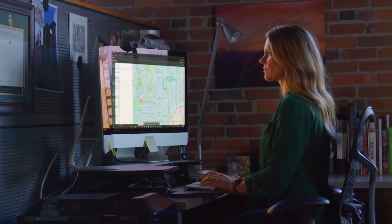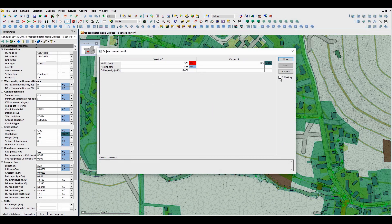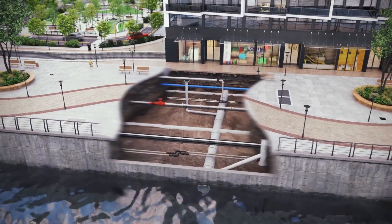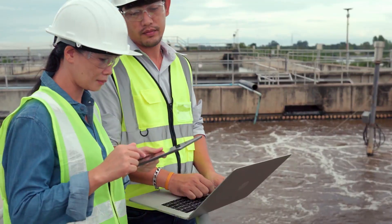Autodesk's digital modeling tools and cloud-based solutions support increased collaboration while reducing design time and rework, helping you create, analyze and manage a resilient water infrastructure more efficiently and with better quality.